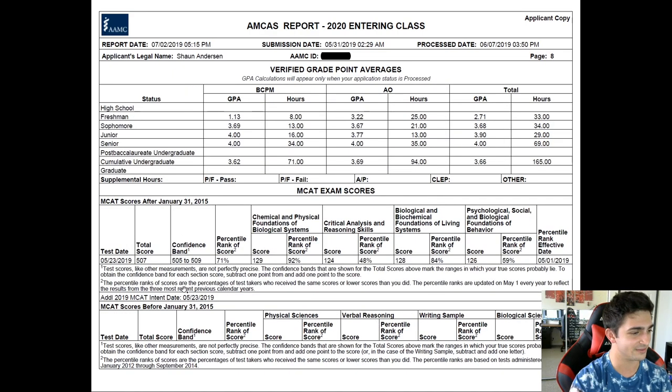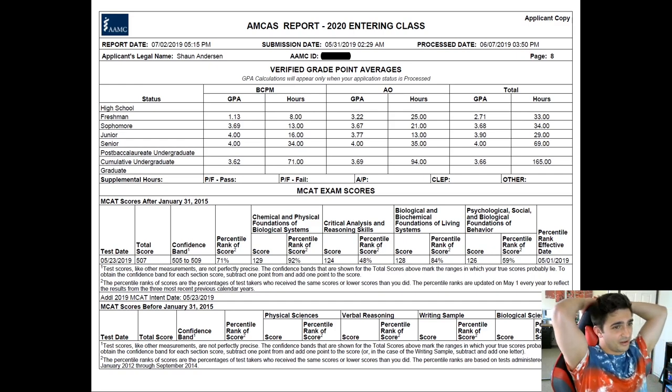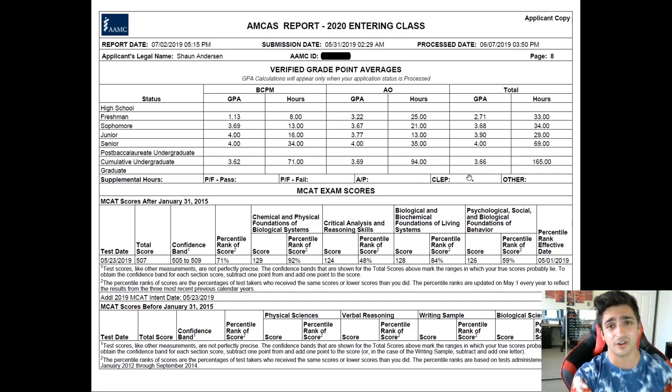My MCAT score is 507. That's kind of it for my grades. If you have any questions about my classes, the ones I took, why I liked certain classes, or any recommendations, let me know in the comments below. I'll make another video about my clinical experiences and extracurriculars. Thank you for watching and I'll see you guys next time.